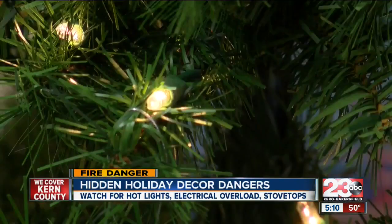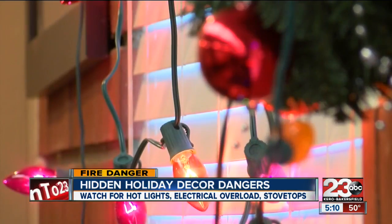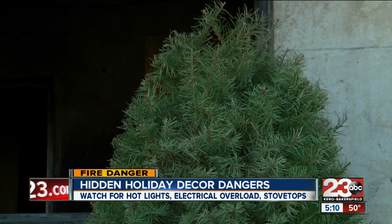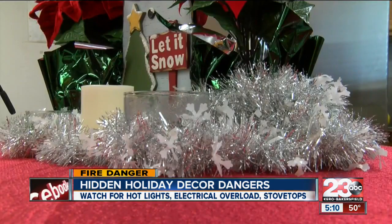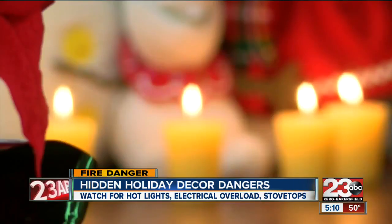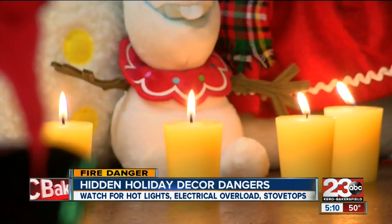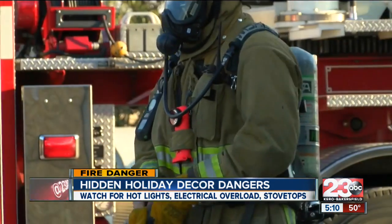It's the most wonderful time of the year. The holiday season can be wonderful, but not if this happens. The holiday season is notorious for safety mishaps — ones our local firefighters see year after year.